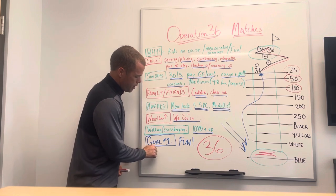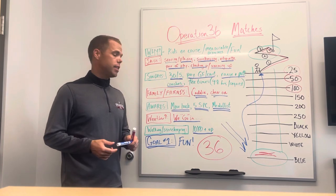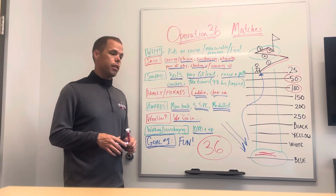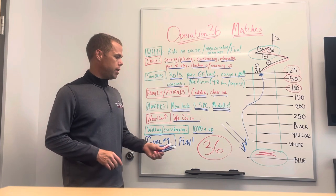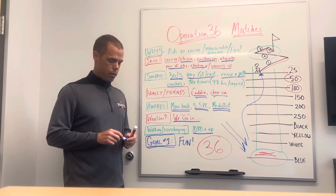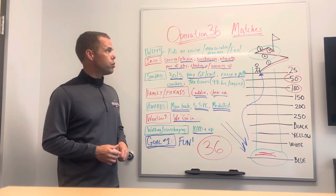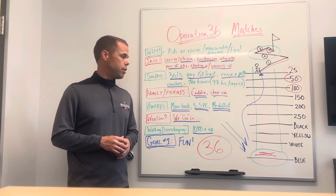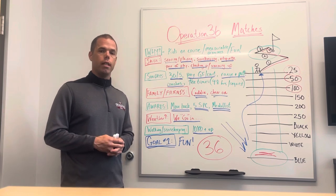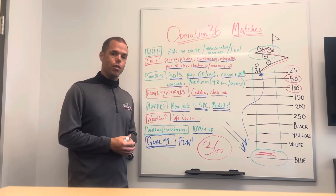Just a reminder as we get to the end of the video: goal number one is honestly all about fun. These matches — the kids love them, they're a really good time. Try to promote that whether they're nervous or excited leading up to the event. Junior golfers should know these matches are all about having fun, and parents keep that reminder going too. Hopefully this gets you ready for your first Op 36 match. Call me or email me if you have any questions — my number is in the emails. Looking forward to seeing you in our first Op 36 match. See you soon!